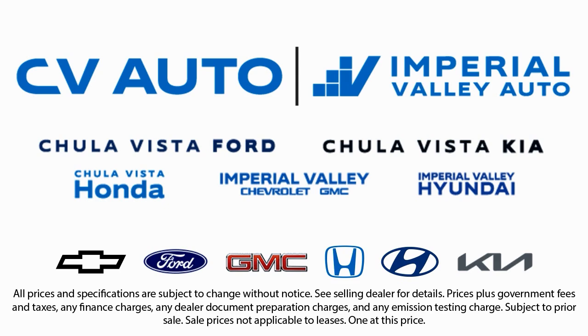We have one of the largest inventory selections in Southern California. So, come see us today and drive home in the vehicle that is just right for you.